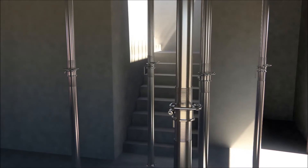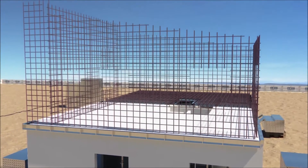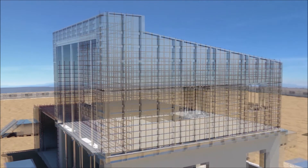During dismantling of wall formwork on the ground floor, wall reinforcement can commence on the first floor. This is followed by installation of the wall formwork, including the gable peaks.